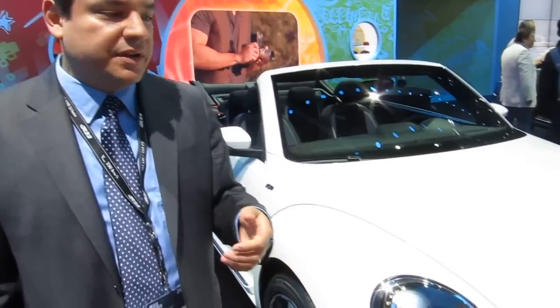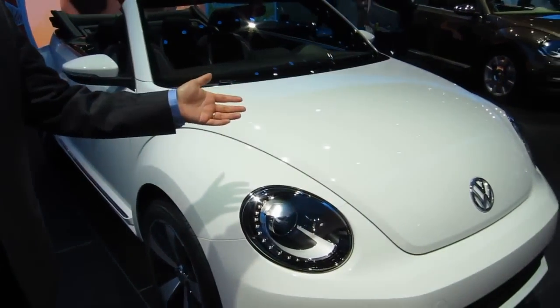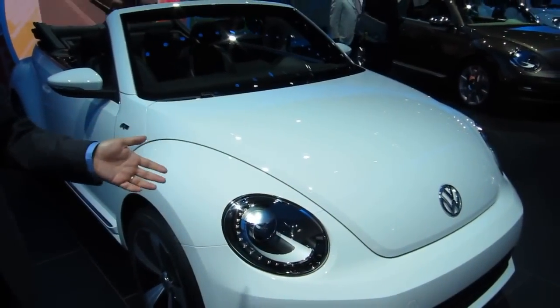Hi, I'm Andres Fabuena. I'm the product manager for the Beetle product line in North America. Here we have the 2013 Beetle Convertible R-Line special model.